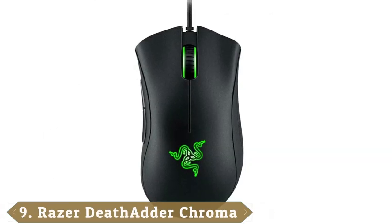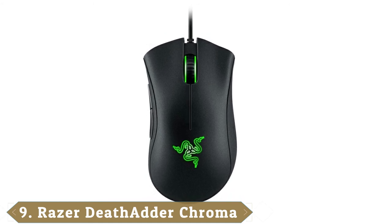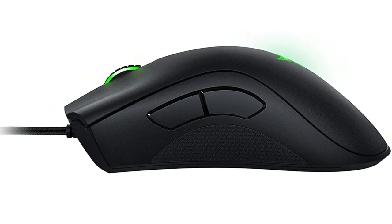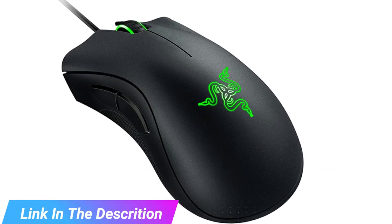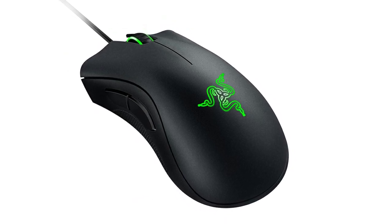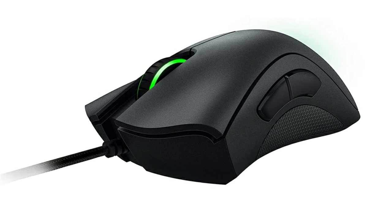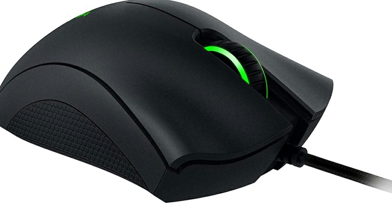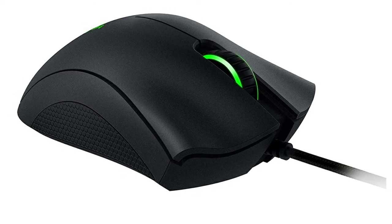Next at number 9 we have the Razer DeathAdder Chroma, the world's best gaming mice. Much like designers, gamers need a mouse that is sensitive and accurate, so it stands to reason that PC gaming mice are a great choice for designers too. Razer's range of gaming mice is among the most responsive available, featuring three types of sensors — dual, laser, and optical — and an ergonomic form designed to support the natural flow of your hand. The Razer DeathAdder Chroma is the best-seller and among the least expensive, featuring an optical sensor, rubber side grips, and cloud-synced mouse settings.